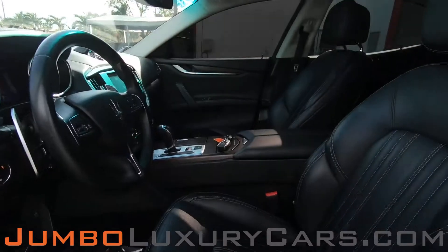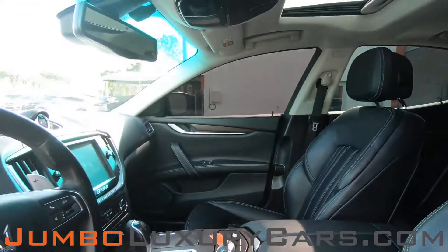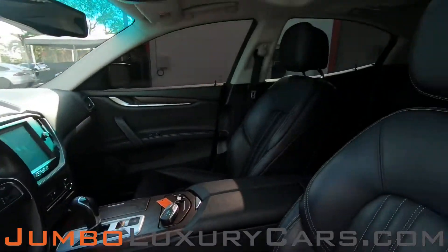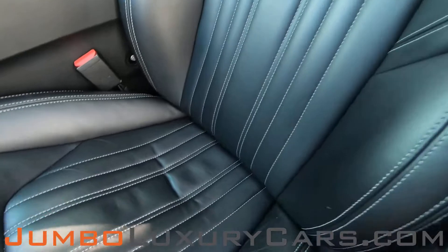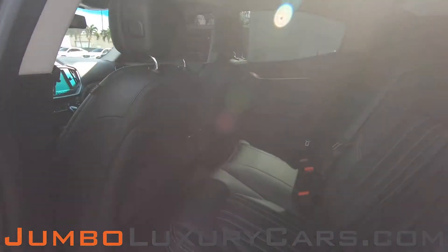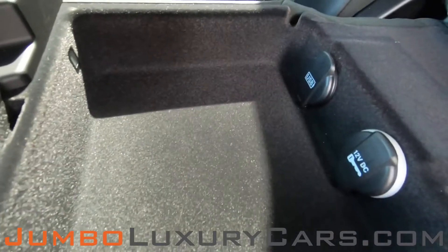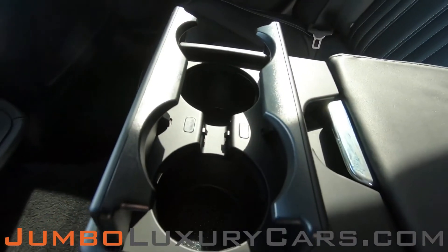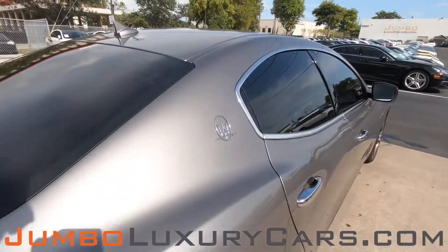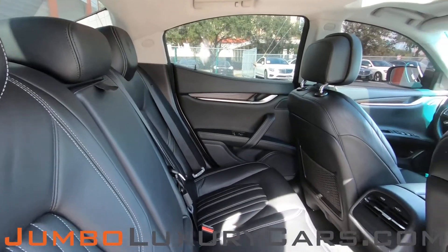Now let's check out the interior. All buttons are in excellent condition. Driver's seat is in excellent condition — very light wear and tear, nothing major. Coming into the back seats — excellent condition. Here we have additional storage with power outlets. Here's another angle of the back seats; as you can see, everything is in excellent condition.